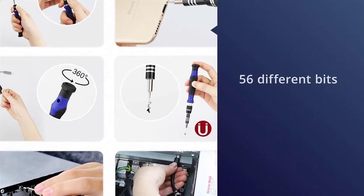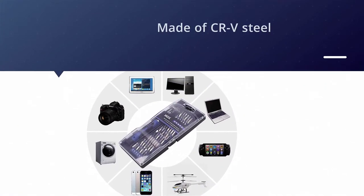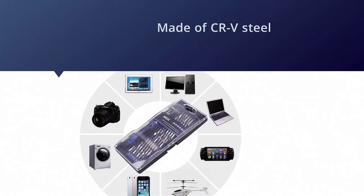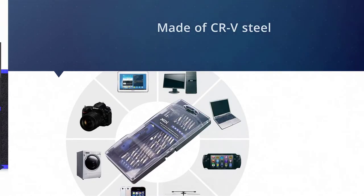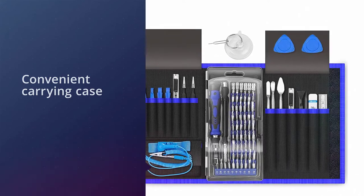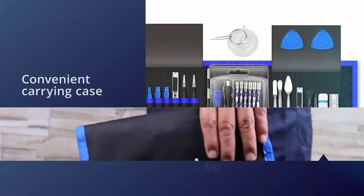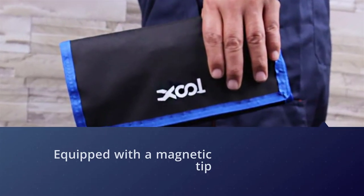Number two: the XOOL 80-in-1 precision set. Whether it's electronic devices like cell phones, laptops, and game consoles, or delicate items like watches, eyeglasses, and jewelry, the XOOL 80-in-1 precision screwdriver set has the perfect tool for you. Its 56 different bits, all made of CRV steel, accommodate a wide variety of screw shapes and sizes and are wrapped up in a convenient carrying case.